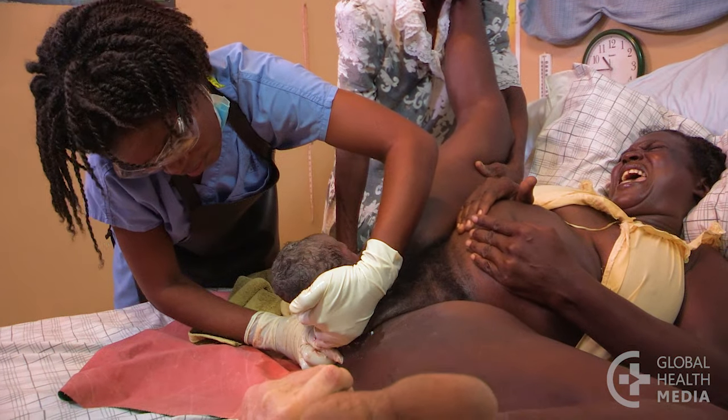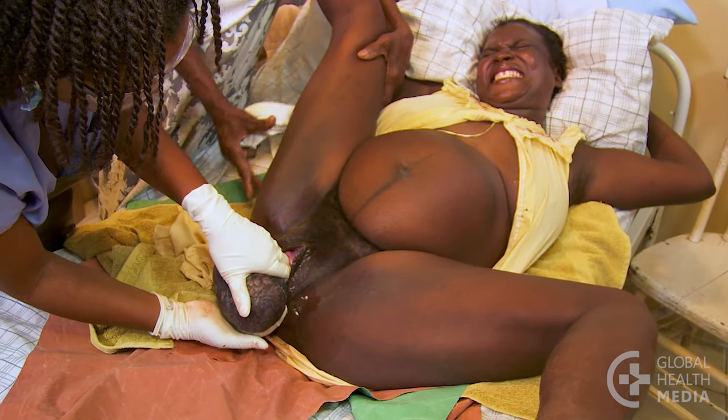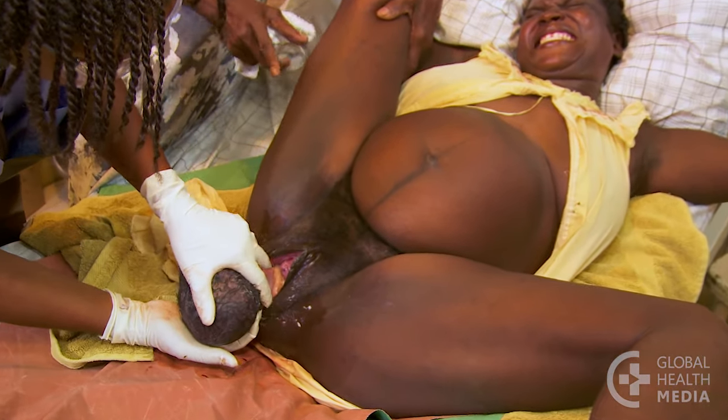Then lift up to see if the lower shoulder will come. Then press down again. Then up again. Try to rock the baby out of the tight place.